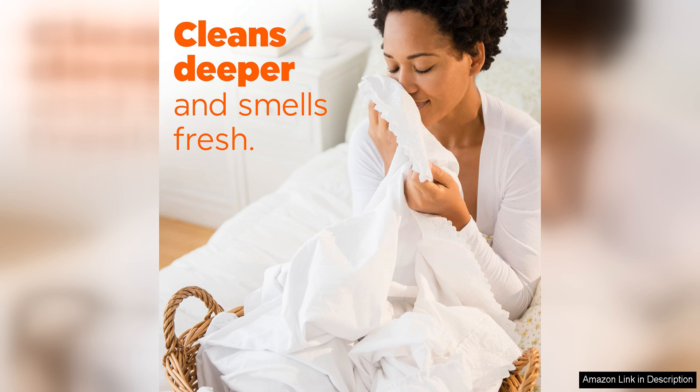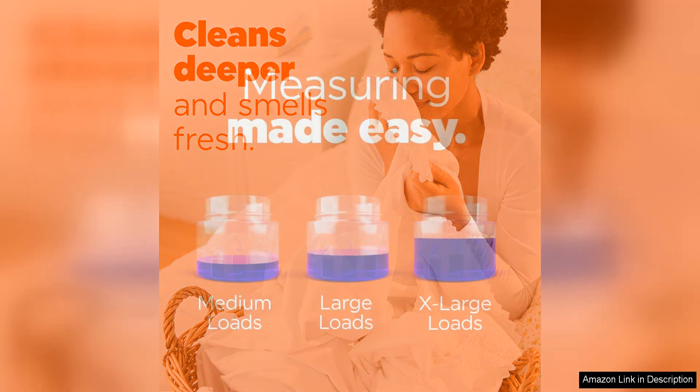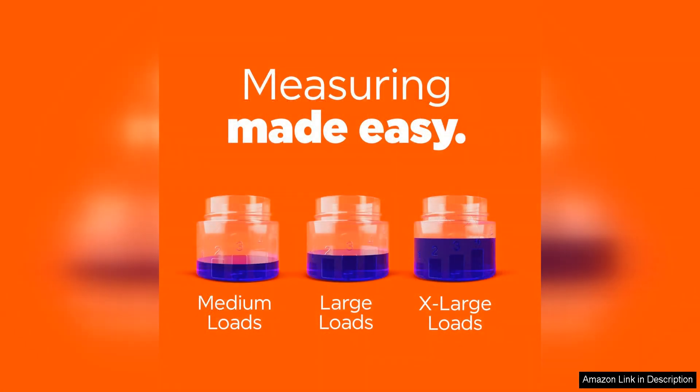Its compatibility, long-lasting formula, and powerful stain-fighting abilities make it a top contender in the laundry detergent market. Whether you're washing everyday clothing or heavily soiled items, this detergent is up to the task.